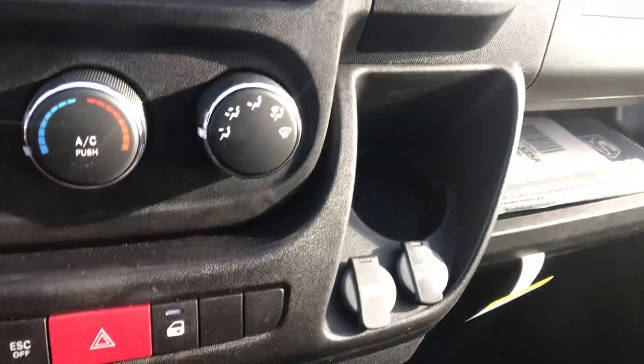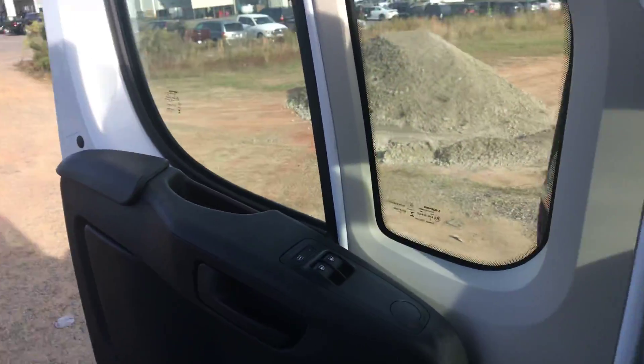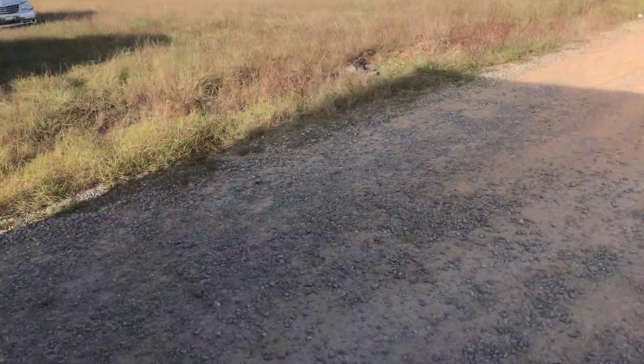You also have space here and here — there's plenty of space in this vehicle and it is quite amazing. Now let's take a look at the back.